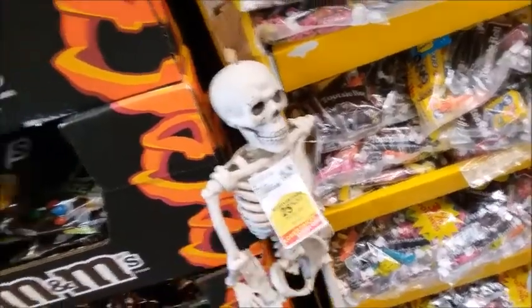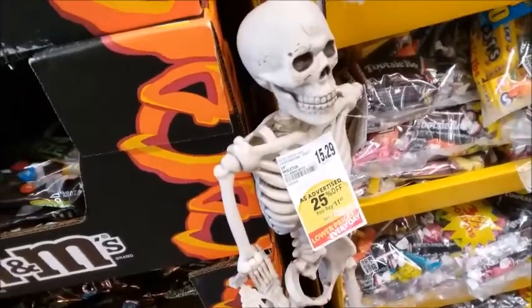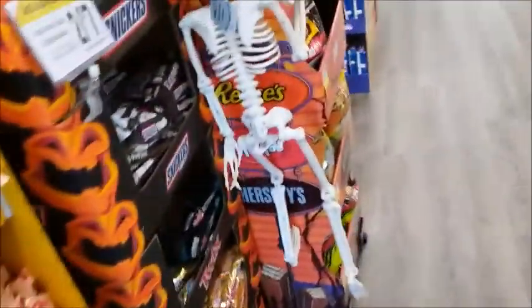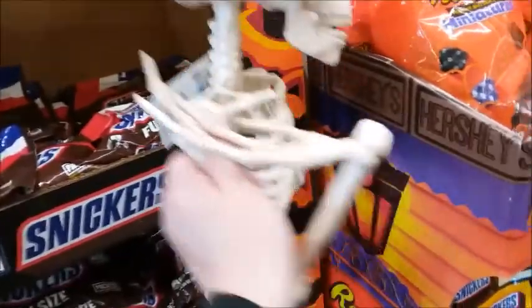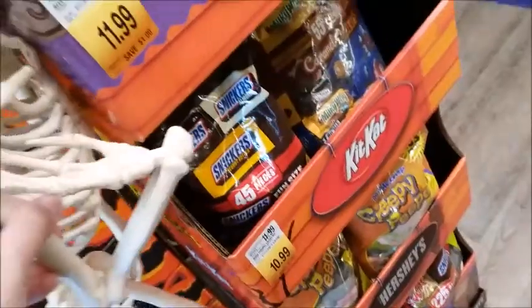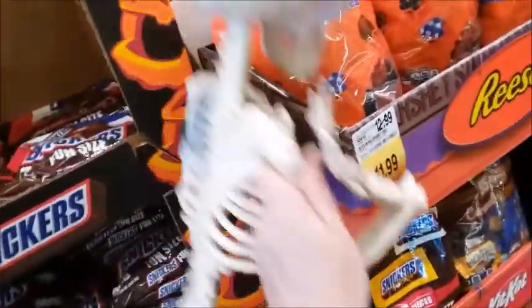How are you supposed to know how much it is? This one has the price on it — whoa, it's an alien skeleton! Yeah, I don't know what the price is for that one. I was wondering why the head looked bigger — because it's an alien skeleton.